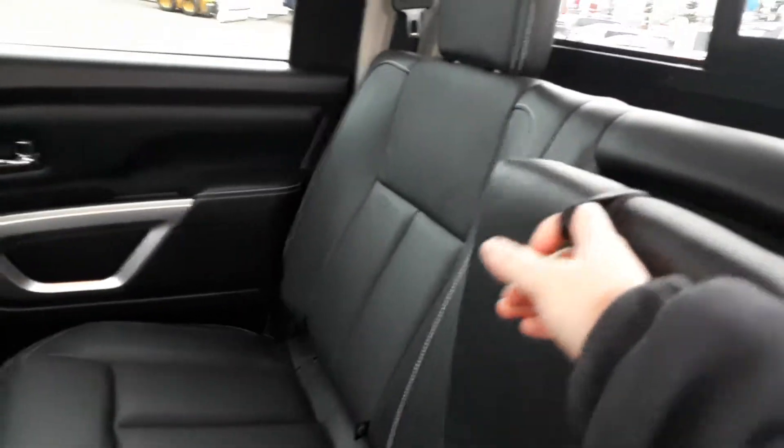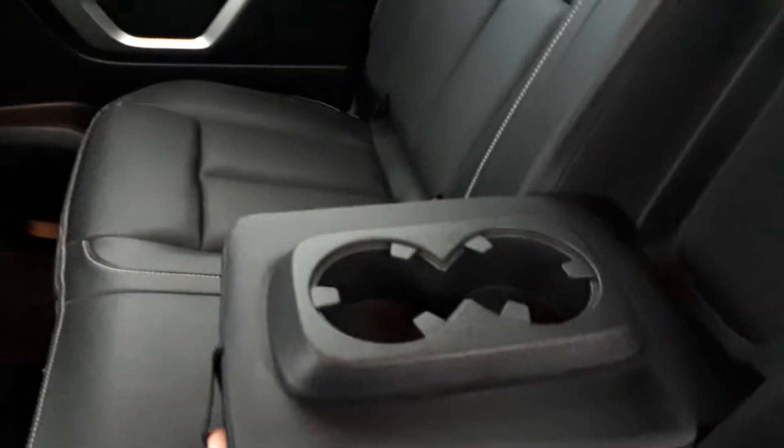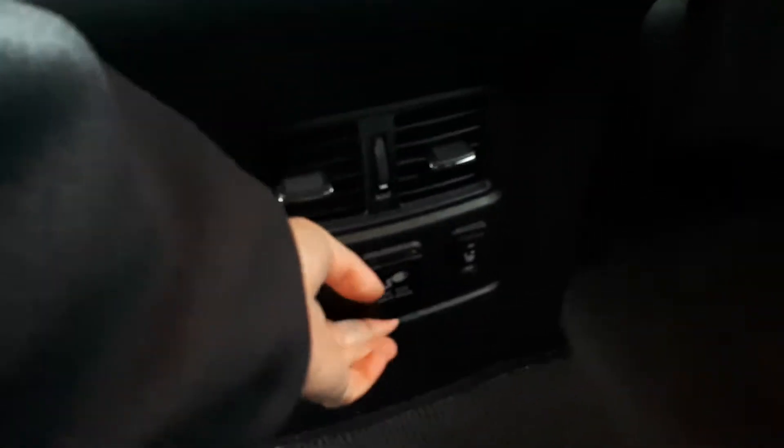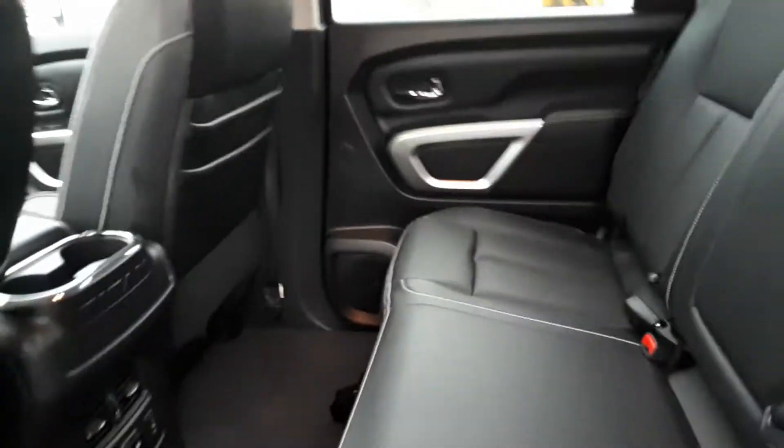Here we are in the back seat. We have three shoulder belts, car seat anchors, and extra cup holders — two cup holders here. Down here we have your vents, heated seats for the back, and a 120-volt plug-in. We have pockets behind both seats, and cup holders and a cubby in the door as well.